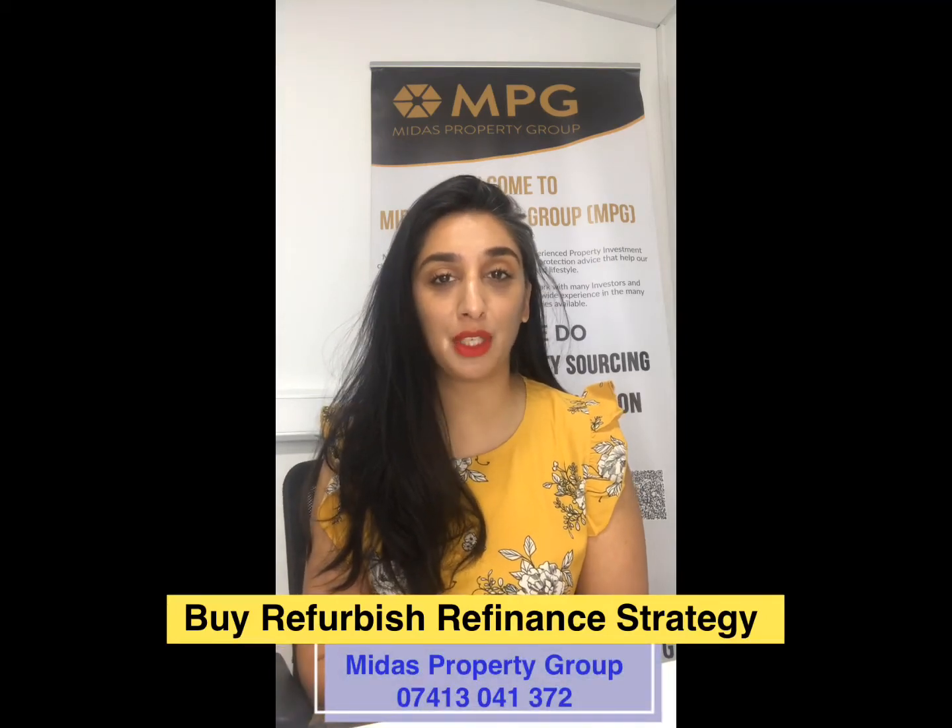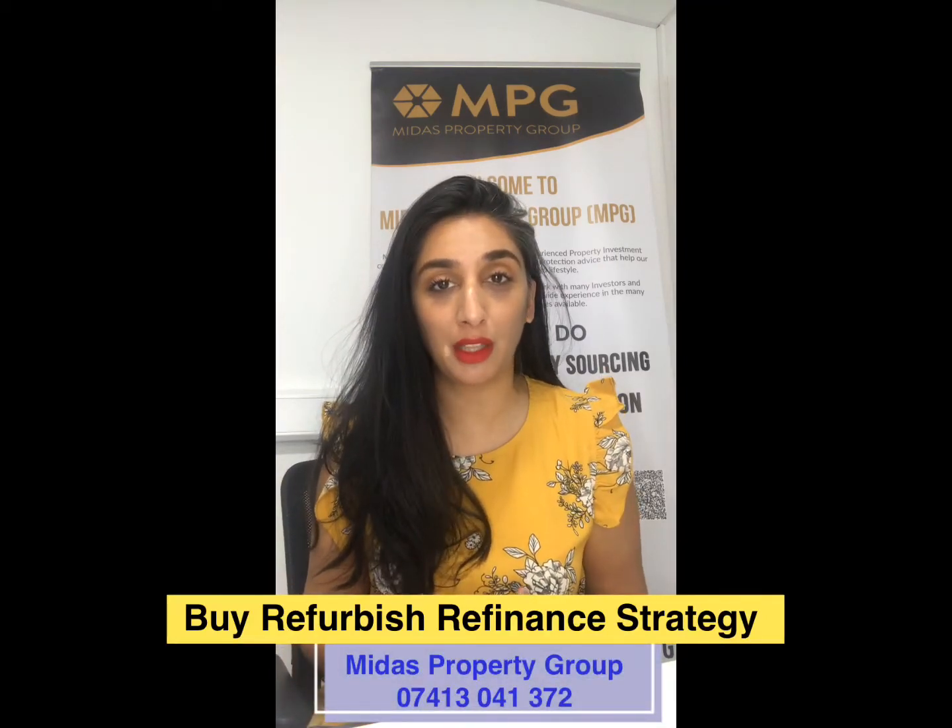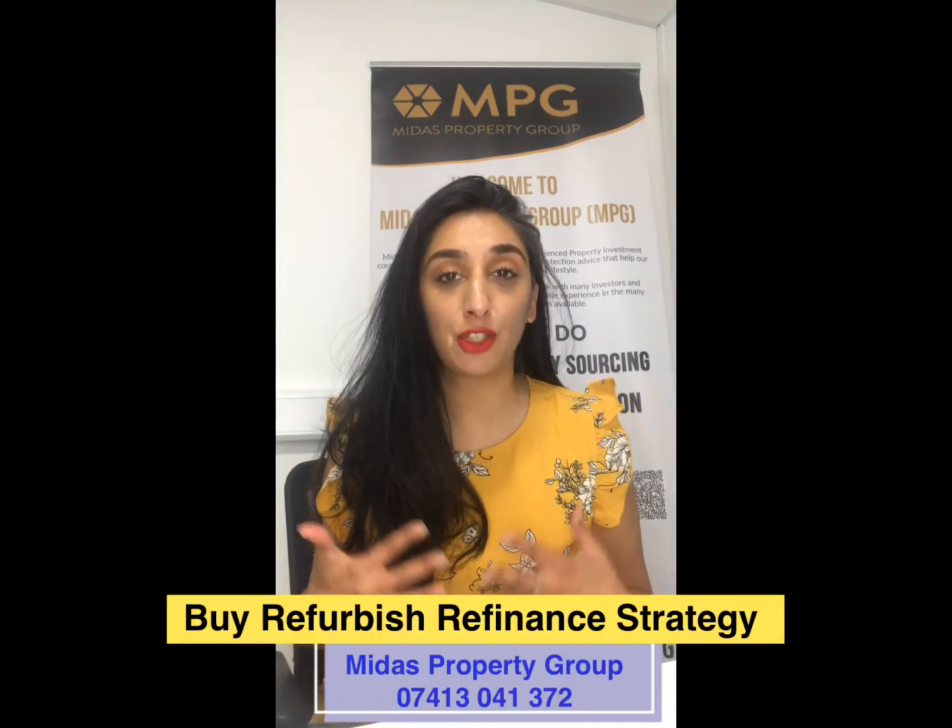Arti Sohni from Midas Property Group, and I'm here to talk to you about the buy refurbish and refinance strategy.